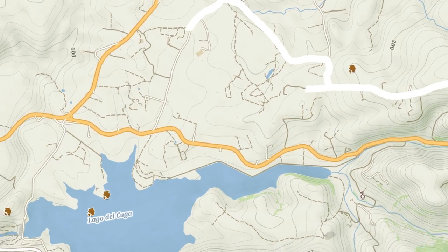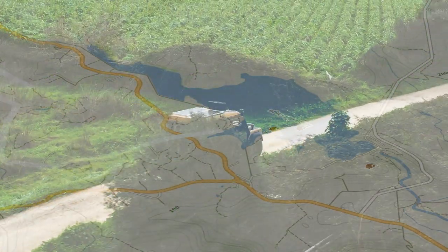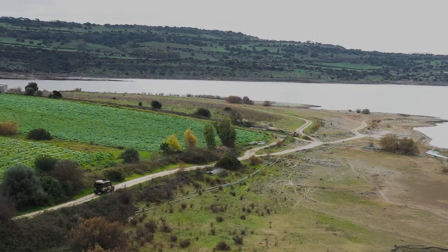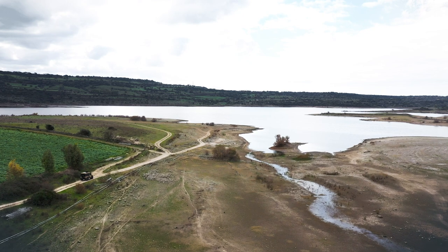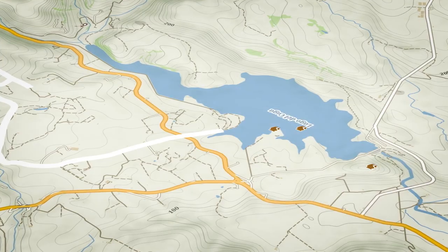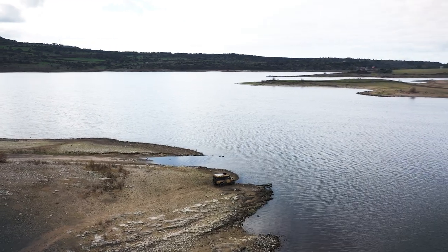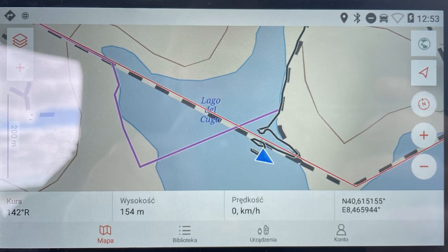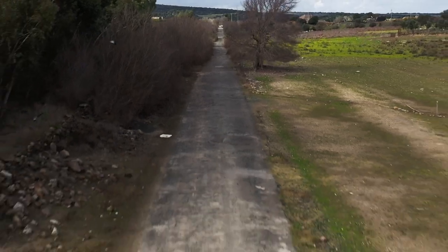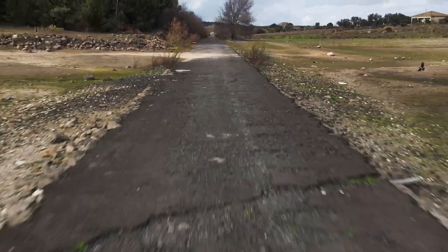Sticking to the asphalt road and then gravel again, after a few more minutes I found myself on the lake's shore. This stop was made to satisfy my curiosity — my navigation showed me a road through this lake. And indeed the road was there, but looking at it closely, I was not sure if it was really possible.